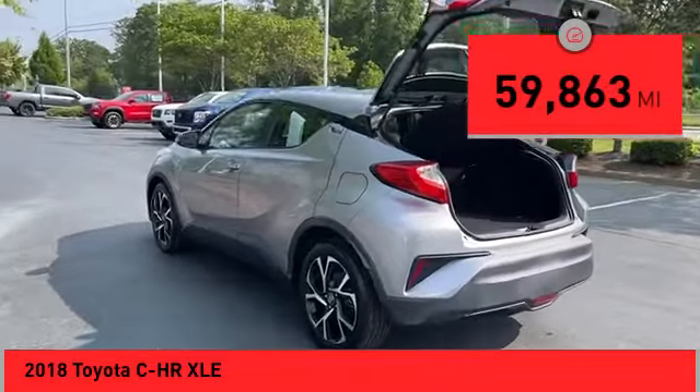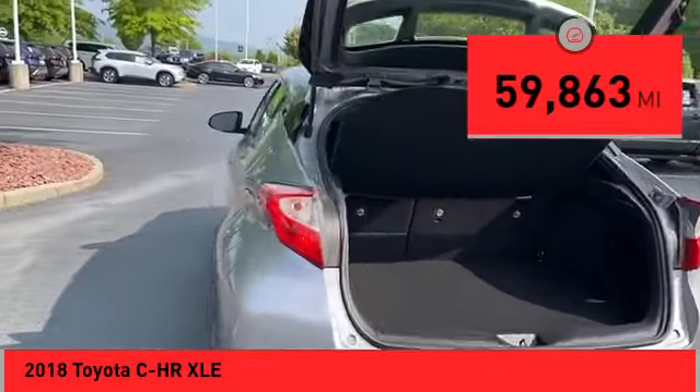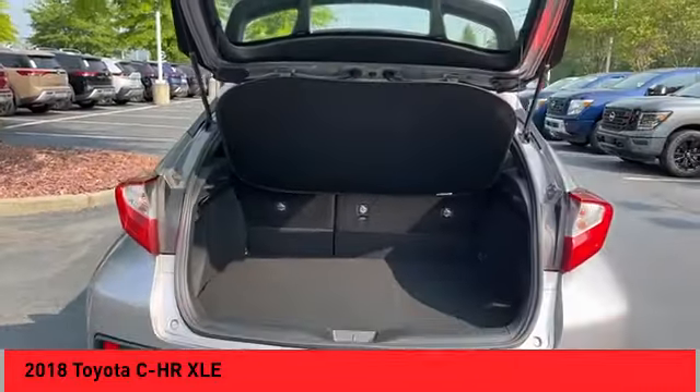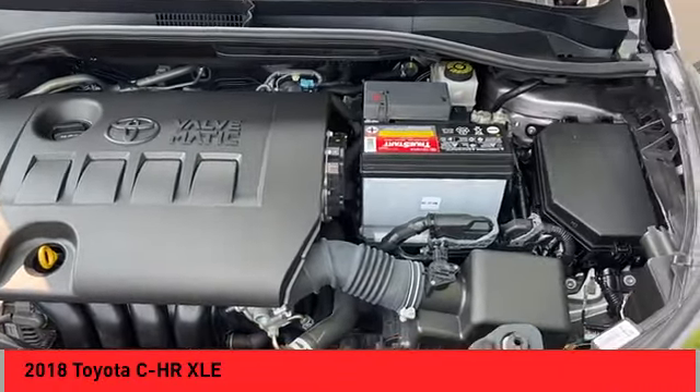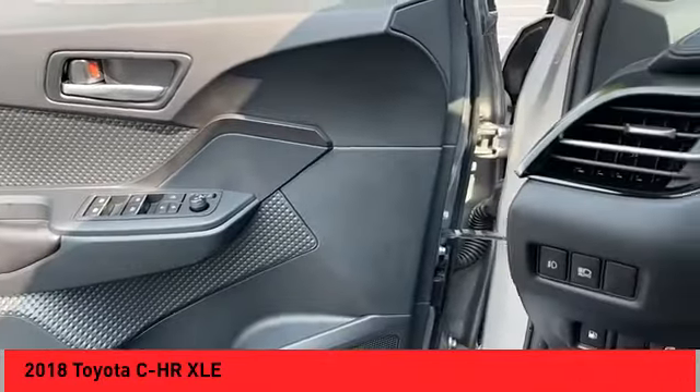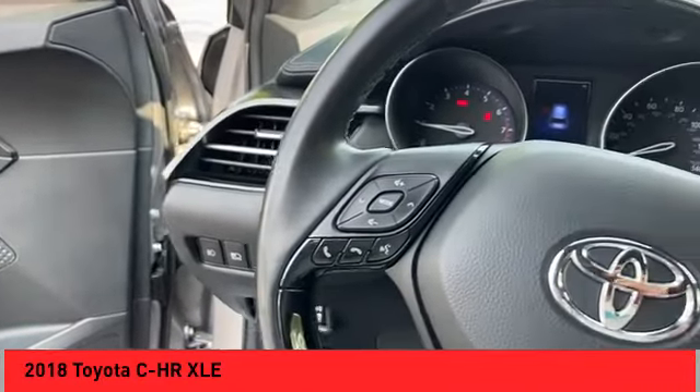This vehicle has less than 60,000 miles. Here are some of this vehicle's great options: power windows with safety reverse, traction control, stability control, power brakes, braking assist, rear view camera, airbags — driver and knee.